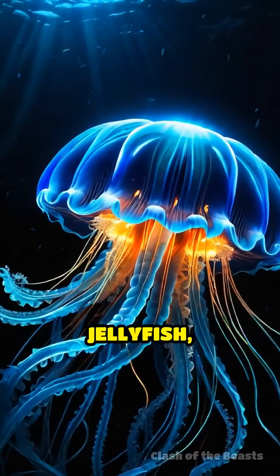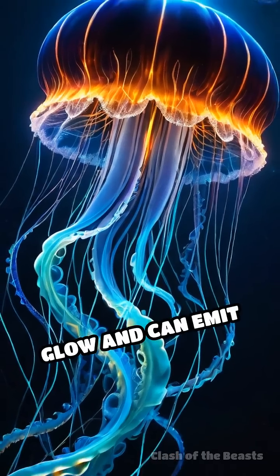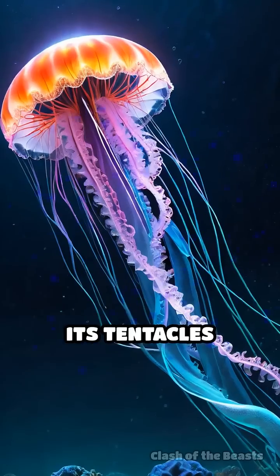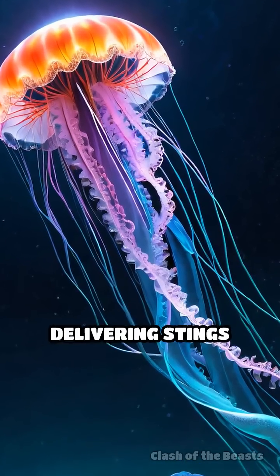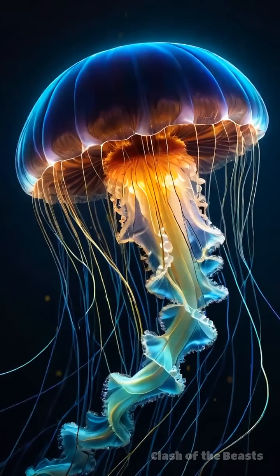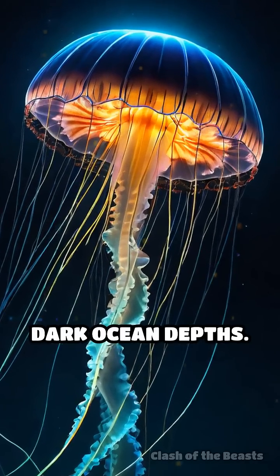The electric jellyfish, known as the electric flame jelly, dazzles with its bioluminescent glow and can emit mild electric shocks to deter predators. Its tentacles stretch up to three feet, delivering stings that paralyze small fish. Unbelievably, some electric jellyfish can generate light patterns to communicate with each other in the dark ocean depths.